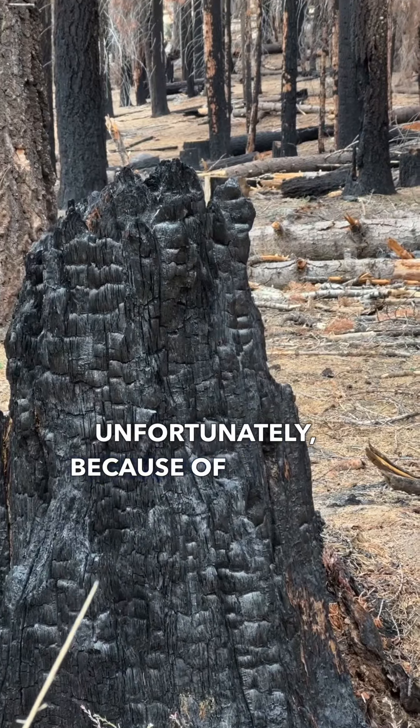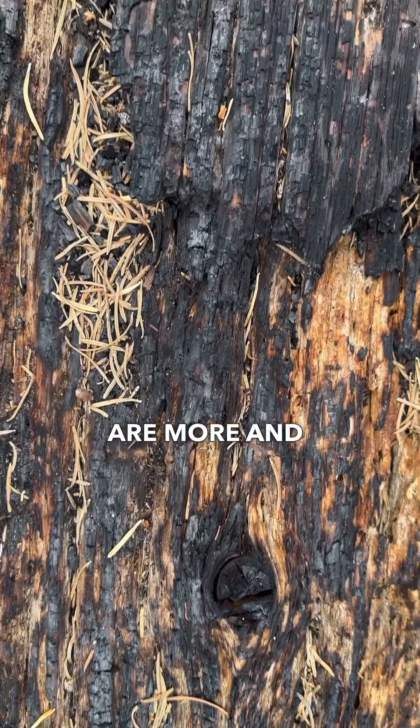Unfortunately, because of climate change, every year there are more and more wildfires now.